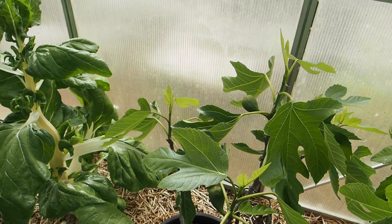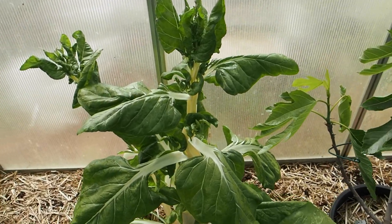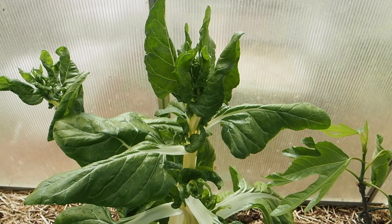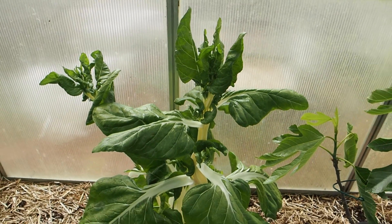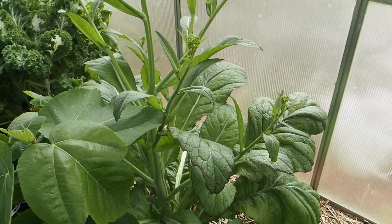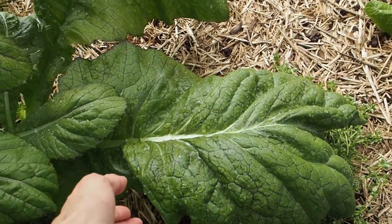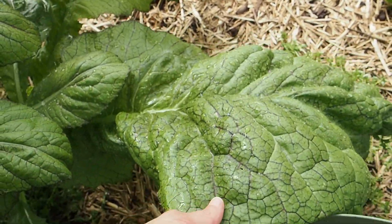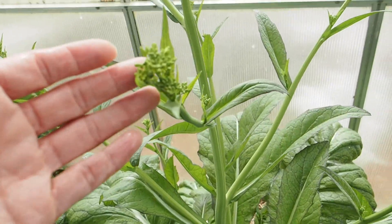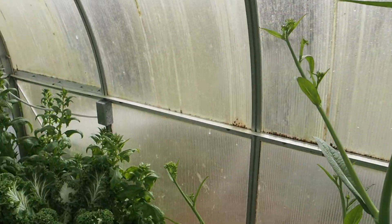The only other things we've got in the greenhouse are some overwintered greens, which of course are all bolting. This one here is the Swiss chard — I've been pulling quite a few of these out and giving them to the chickens, and also harvesting for ourselves. Here we've got a mustard; I've been harvesting off that as well. Look how big these leaves are — just ginormous. This is a giant red mustard and we've got some flower buds starting to appear, so that's going to be opening up pretty soon.